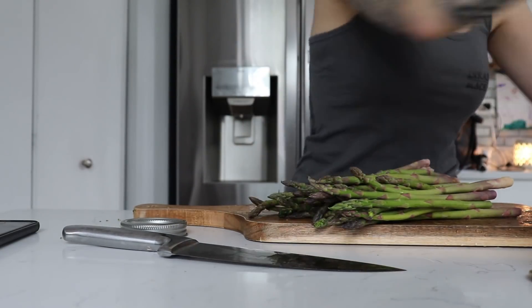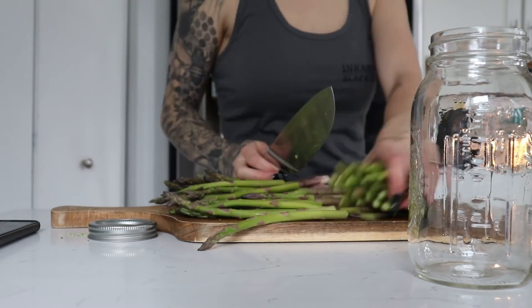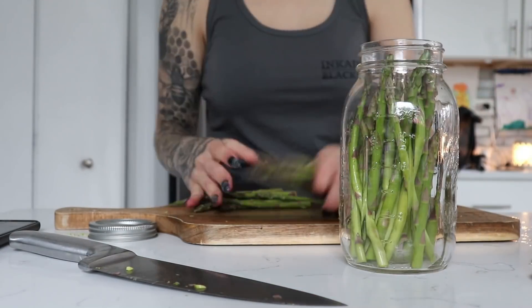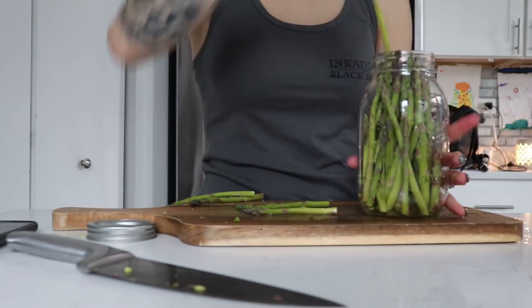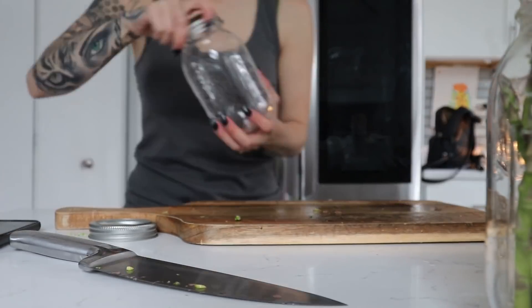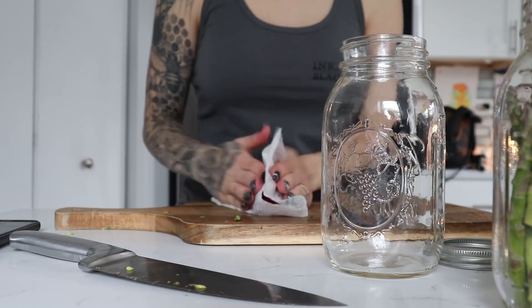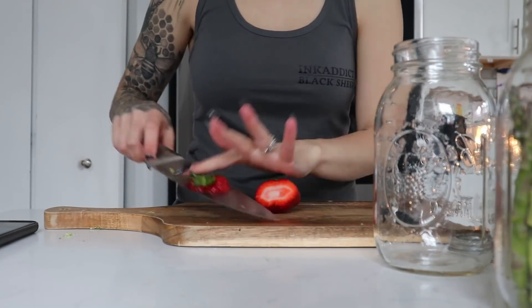Then I'm doing asparagus, and this was completely pointless to put in a jar because I made all of that for dinner. Out of frame I actually have a little paper bag on the ground so that I can put all the garbage in it — it just makes this process go a lot faster.